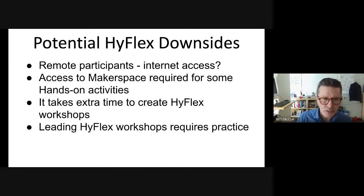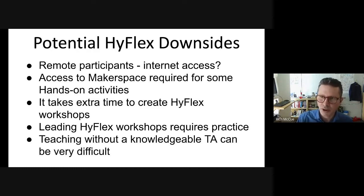Leading HyFlex workshops does require some practice. Even with a TA, there is a little extra cognitive load initially until you can fully trust your TA to alert you when things need to be taken care of in the virtual space while you're doing in-person instruction. If the cognitive load feels high, just remember it does take some practice. Teaching without a knowledgeable TA is really difficult — when you start skiing, you wouldn't go straight to the black diamond run; you'd start on the bunny hill first. It's possible, but it's challenging.